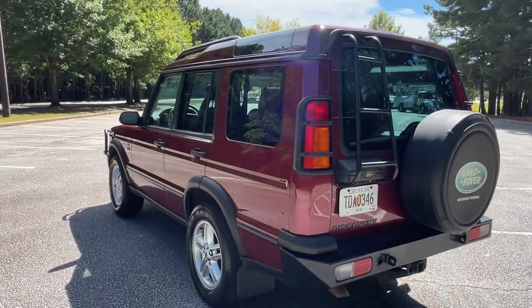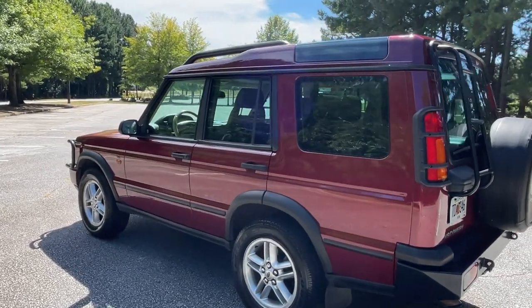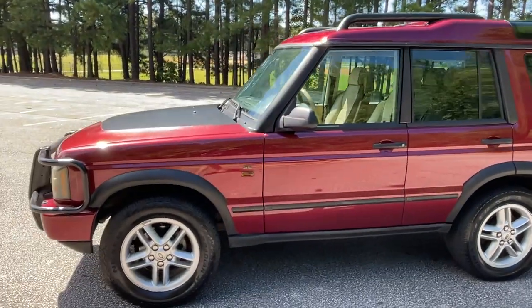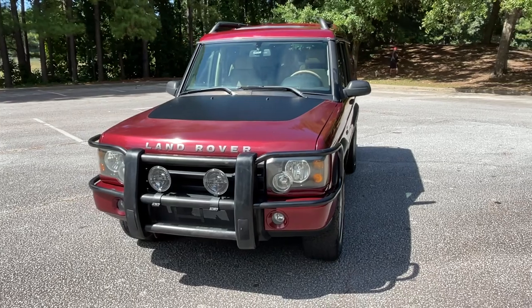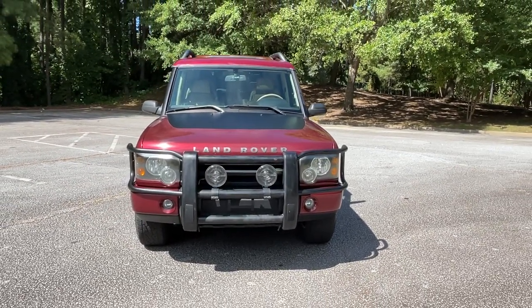Looking down the side, you can see it's virtually dent-free and scratch-free — very good paint and a very sharp appearance to the truck. As we come around up front, you'll see the brush guard, which was the correct brush guard for this particular 2003-2004 generation of this truck.